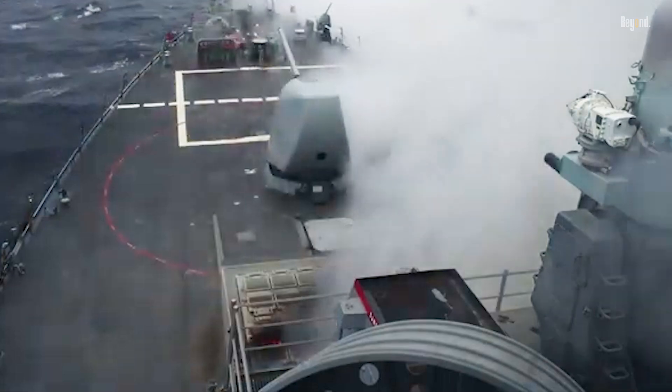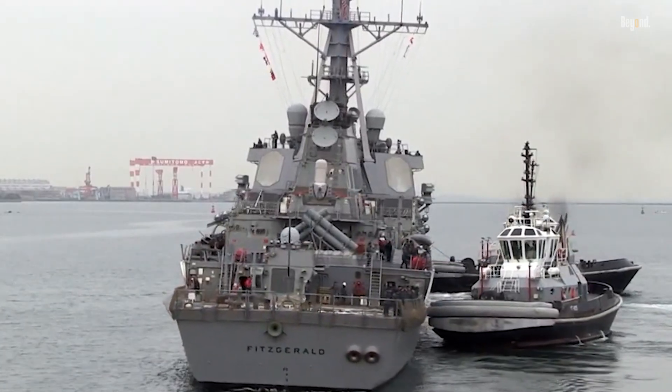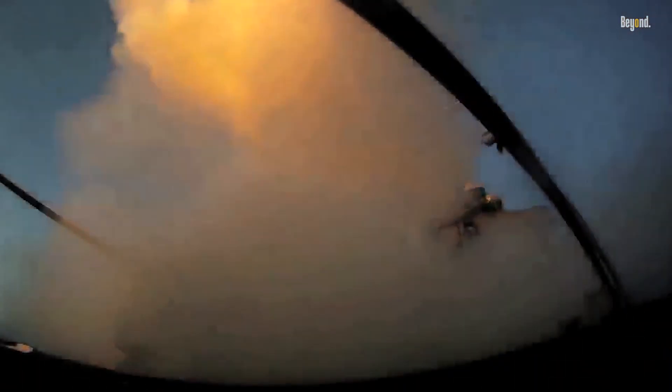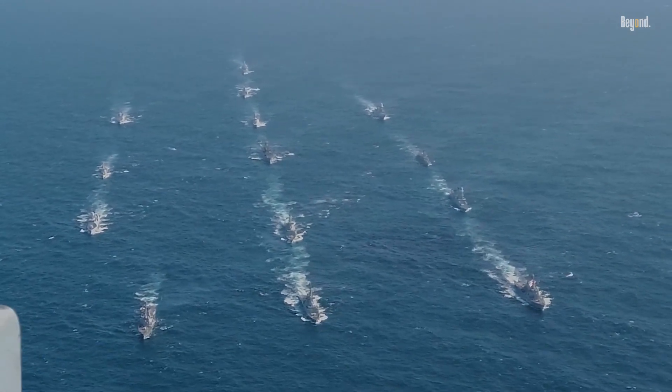Arleigh Burke-class destroyers have a rich operational history, participating in numerous conflicts and operations. They have launched Tomahawk land attack missiles in Operation Desert Strike, Operation Desert Fox, and Operation Iraqi Freedom. They also support carrier strike groups and provide forward defense, as seen with the four ships forward deployed in Europe to support the NATO missile defense system.